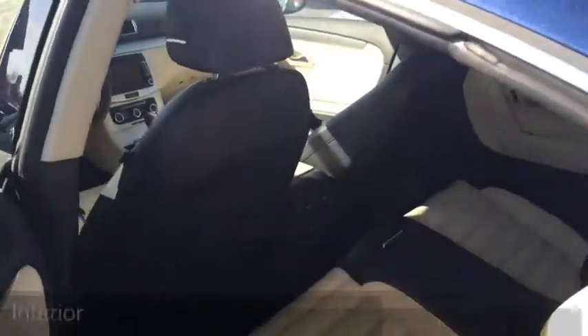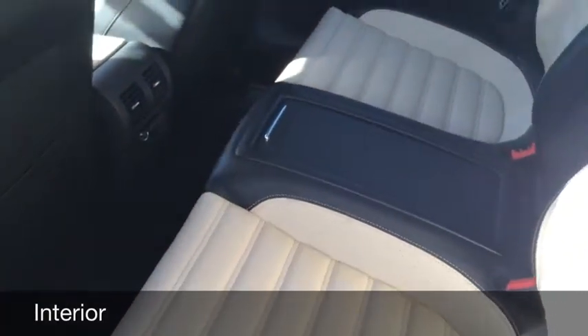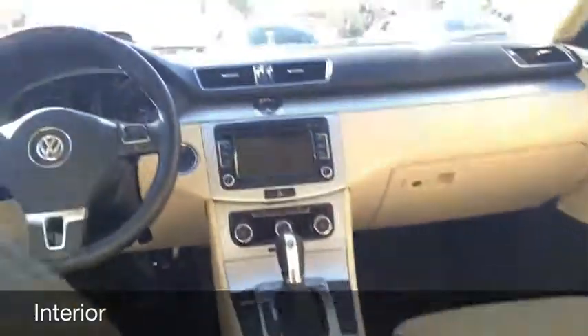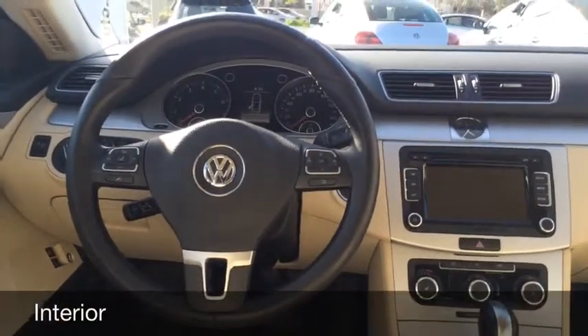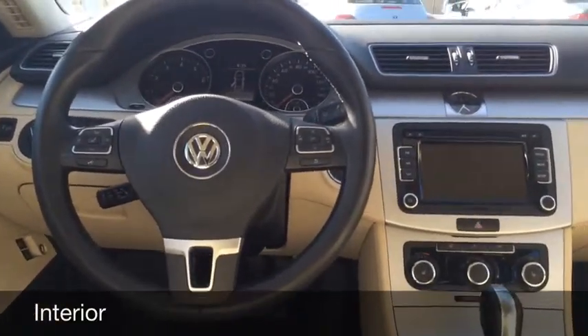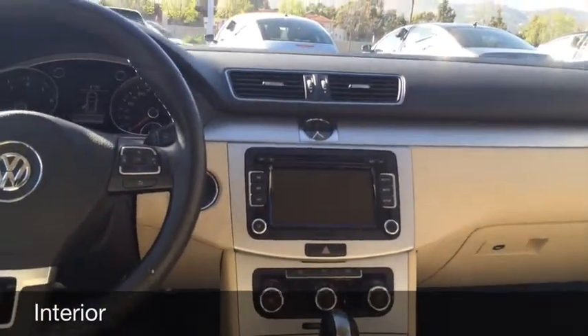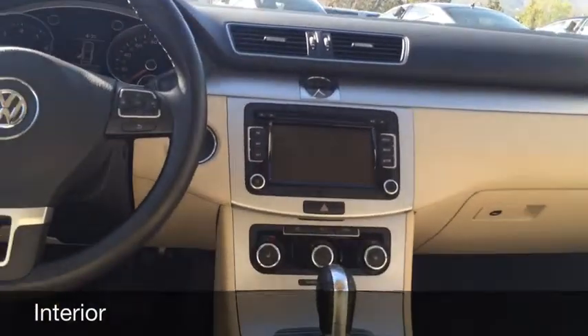Let me give you a quick look at the interior. It's actually a two-tone black and beige interior. This is a four-seater car. It has the rear seat air conditioning vents, all of the controls located on the steering wheel, Bluetooth audio, multi-function display, and a touchscreen audio system with a 6-CD changer and SD card reader.